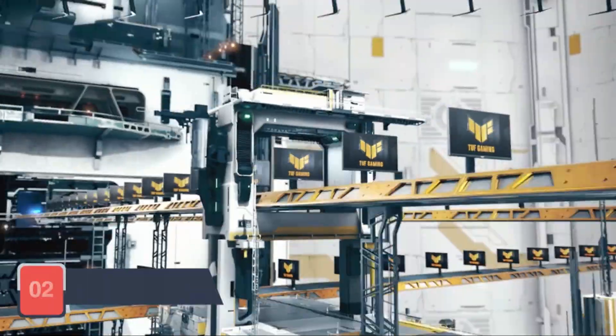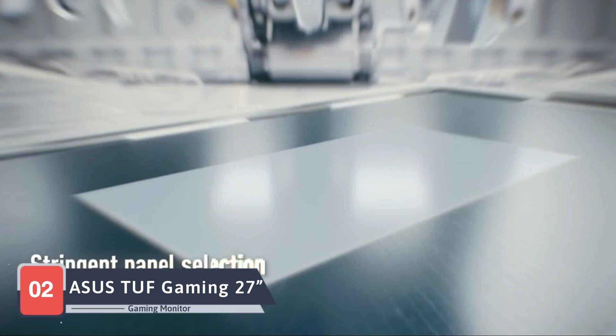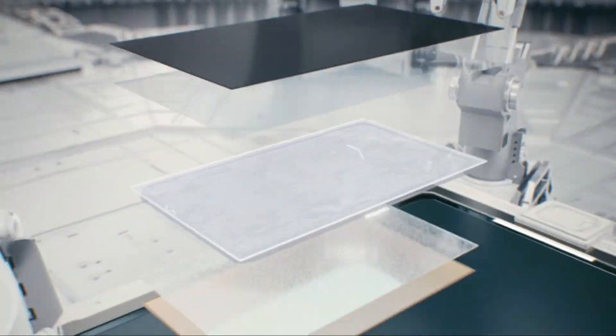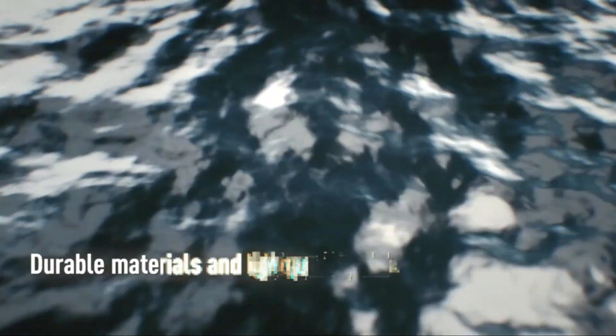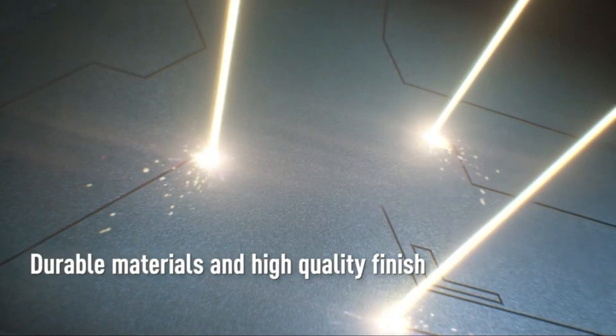Next up in our lineup is the Asus TUF Gaming 27 1440p gaming monitor, a powerhouse that combines visual excellence with durability. This monitor, marked as our second contender, features a Quad HD resolution for razor-sharp clarity and a 165Hz refresh rate for ultra-smooth gameplay.